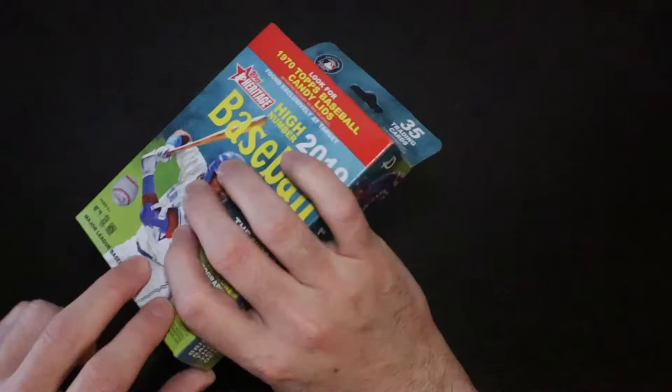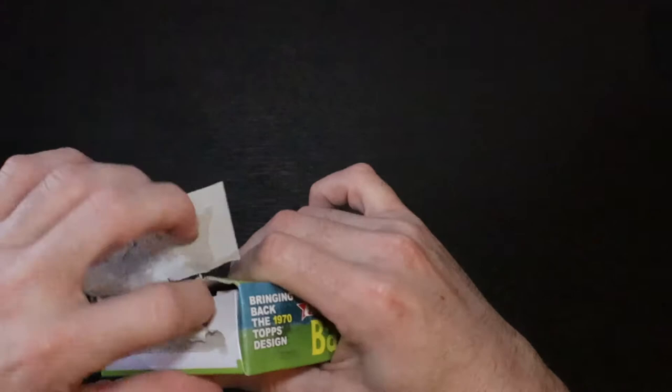Nothing really great out of that one. All right, let's go to the high numbers — 2019. See if we can get any of these good rookies.